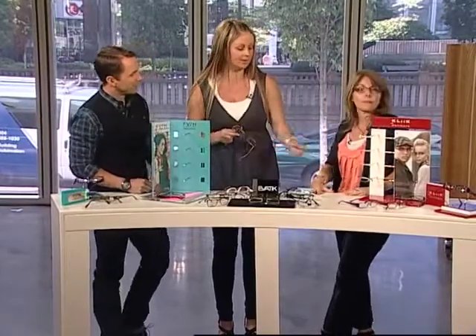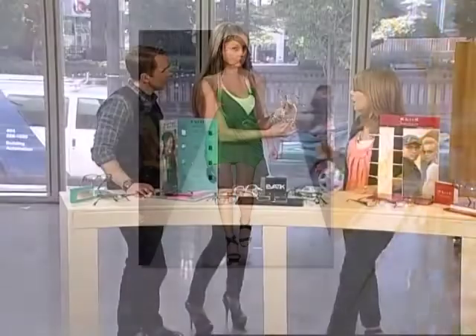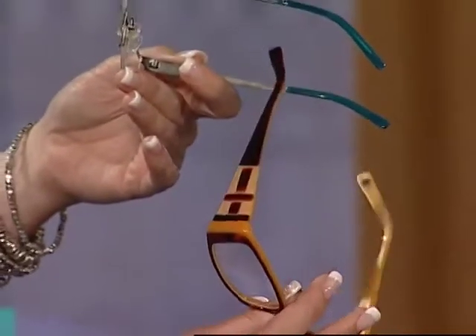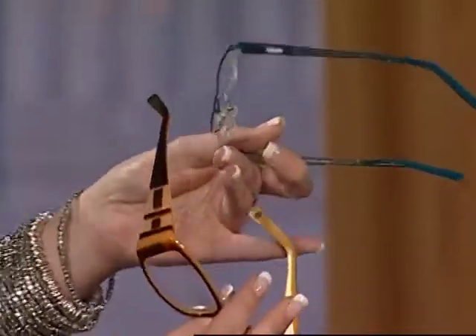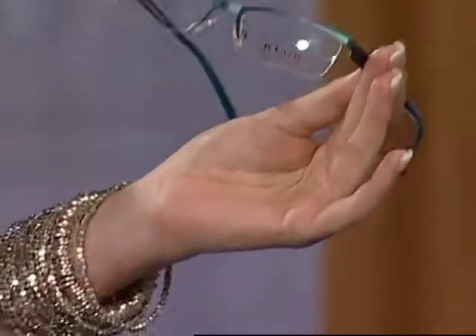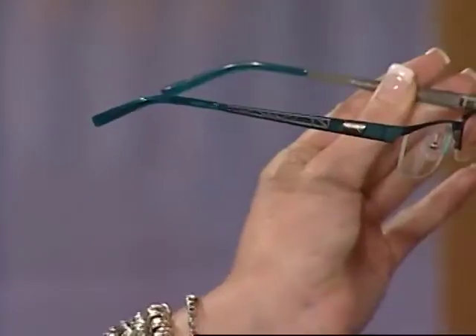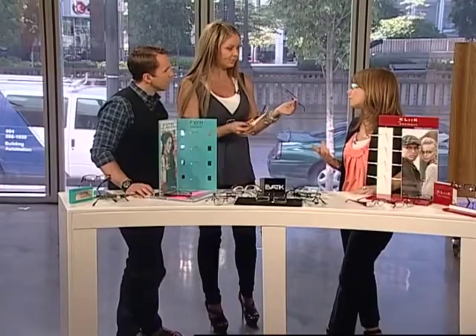The next trend for spring and summer was color — color has been everywhere from clothing to interior design and now with frames. It's a trend that's been going on for the last couple of years. There are two different options: a full all-teal frame — teal and turquoise have been really popular for the last couple of seasons — and then a more subtle option. We try not to make it too bright because it still needs to go with your skin tone. It's a really classic tortoise on the outside with a yellowy orange tangerine color really popping on the inside.